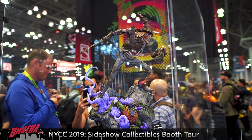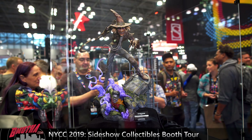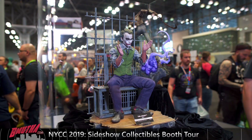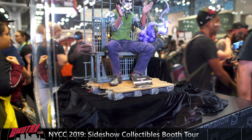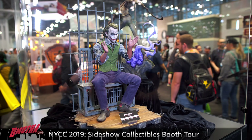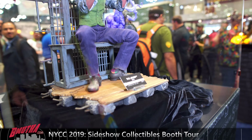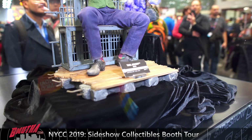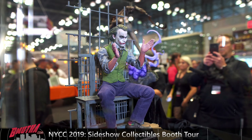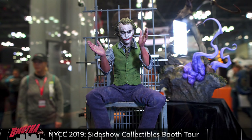Alright, some DC offerings from Sideshow at New York Comic-Con — we got the Scarecrow. We saw this in San Diego as well, but it's a nice statue, a lot better than I thought it would be based on the initial reveal. I didn't really like it at first, but it's not too bad. If you're into the Batman line and want to get the villains, the rogues, Scarecrow is a staple in that rogue gallery — not a bad piece.